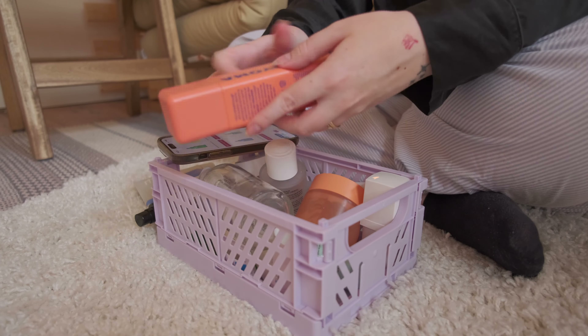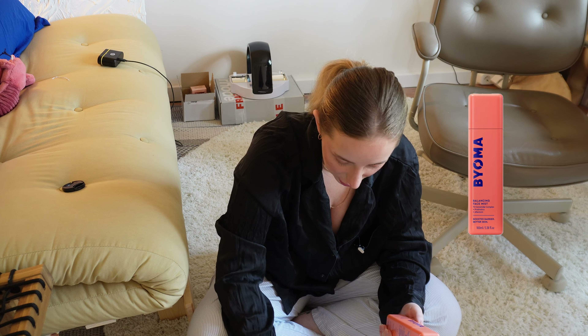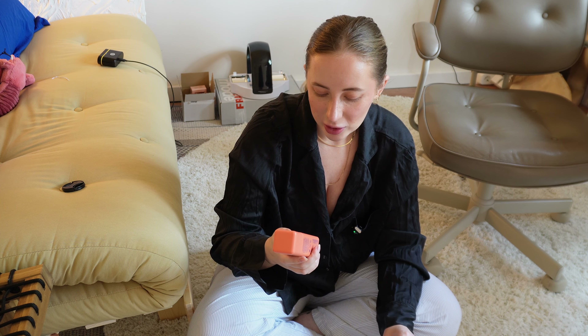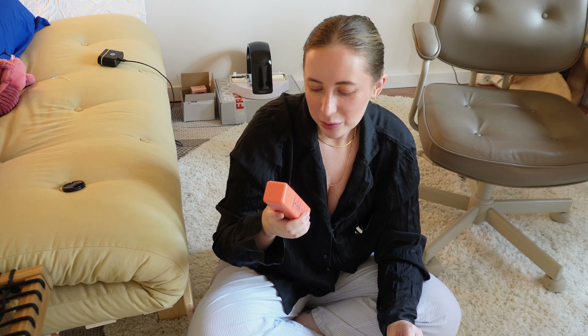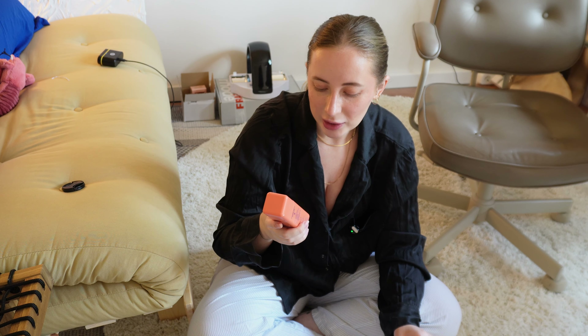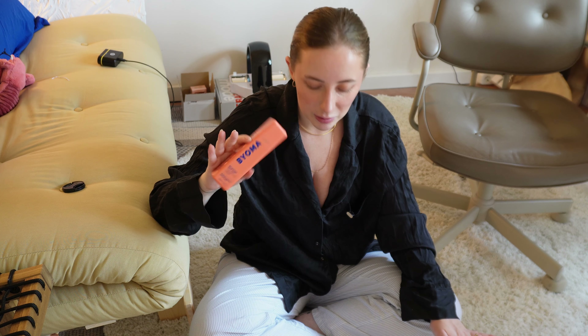Another Bioma product I have is the Balancing Face Mist, which I really like. It costs 14 US dollars, so really great price. It has probiotics and allantoin, and it mimics the natural barrier function, working to calm redness for hydrated, soft, refreshed skin. I really enjoyed using it in the morning or throughout the day to just refresh my face. The mist is really fine and nice. It lasted maybe half a year using it pretty much every day, a few times a day. Really great value for money.